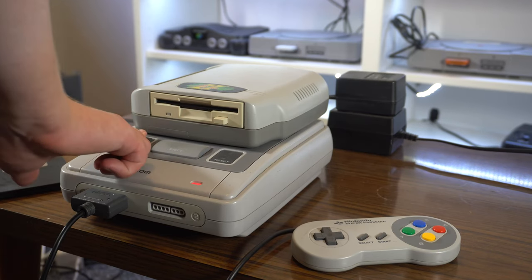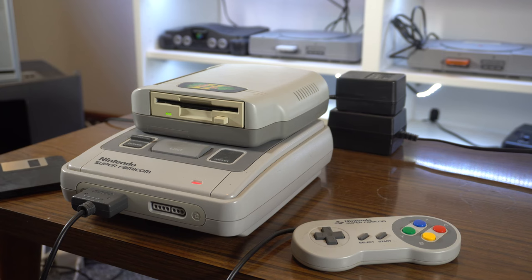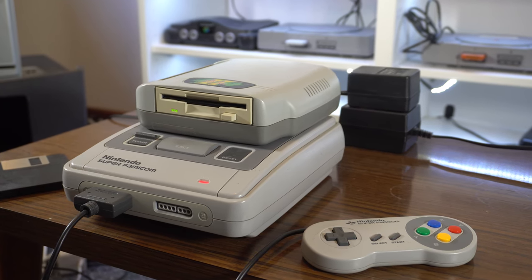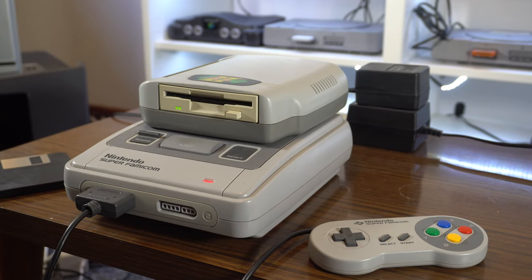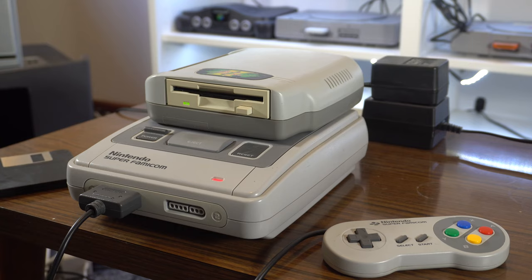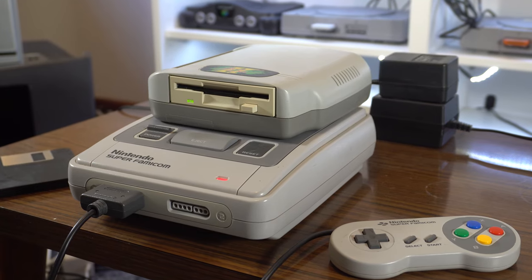Today I'll be exhibiting a device that allows you to copy SNES games onto floppy disks. This completely self-contained device was of course marketed as a way to legally create backups of your own games, but no doubt I'm sure at least someone out there would have used it for nefarious reasons.